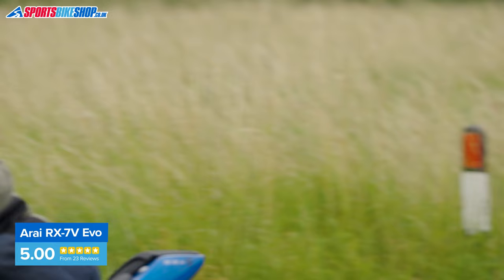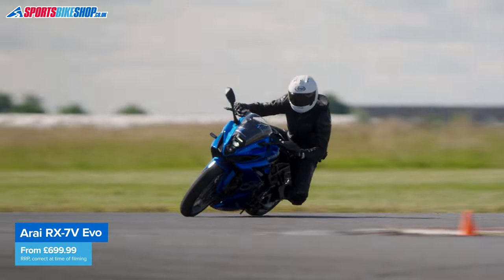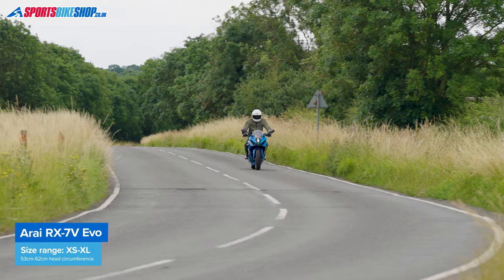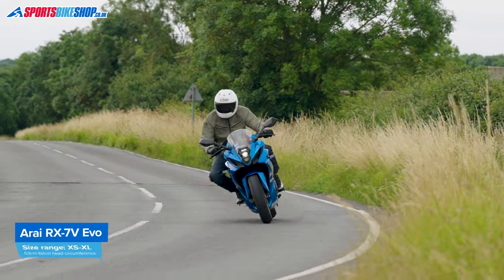This one isn't FIM approved, so for international racing you'll need Arai's separate RX-7V Evo FIM model. For more info on sizing, approvals, pricing and more, look in the description below.